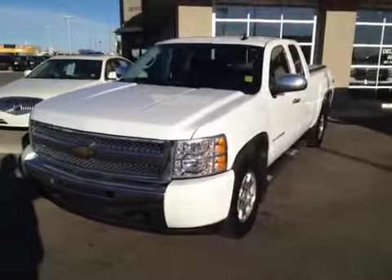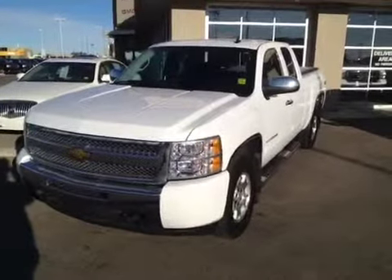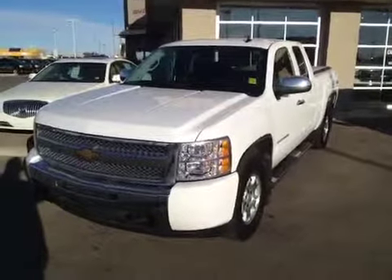Once again, this is stock number 107602, a 2010 Chevrolet Silverado 1500 LT, extended cab. Summit White is the color. Also comes with a trailer.